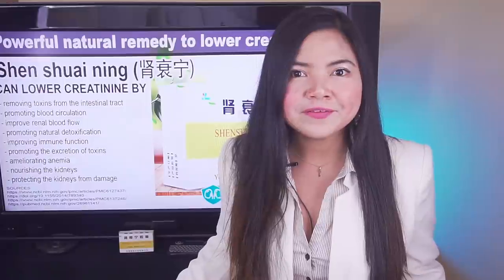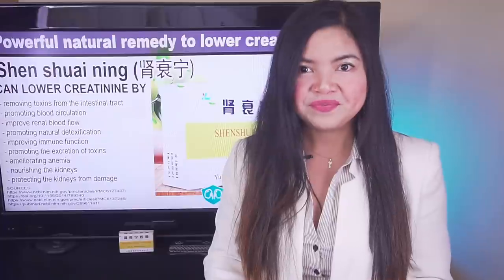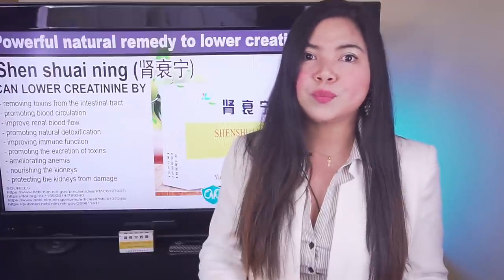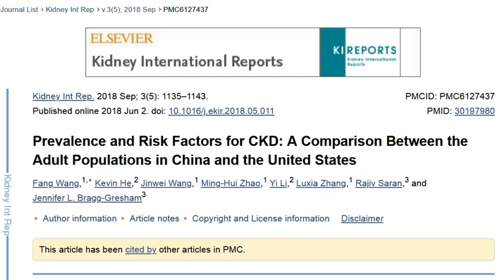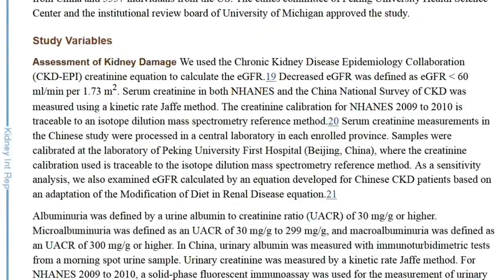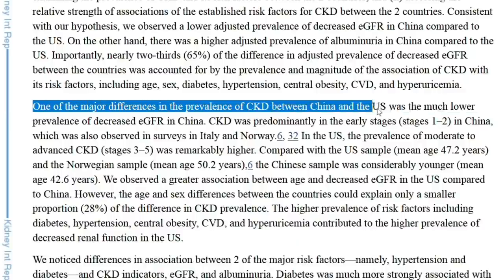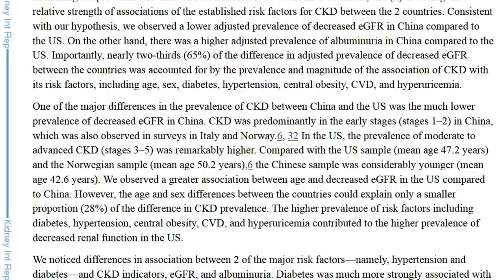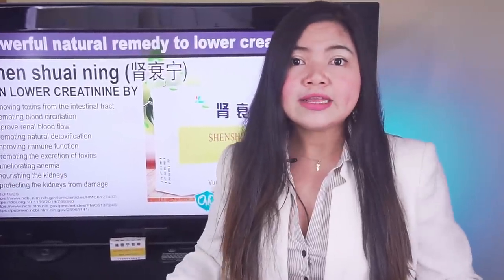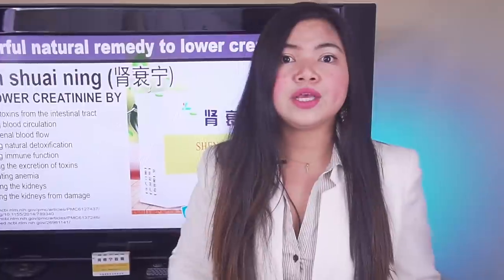I was skeptical at first reading this, but this is pretty solid research, and there are other studies to support these findings. For example, an article recently published in the journal Kidney International Reports found that in China there is a much lower prevalence of decreased eGFR compared to the US. This means that people with kidney problems in China, which uses Shen Shui Ning as the main treatment, tend to stay in the initial stages of chronic kidney disease longer than people in the US.